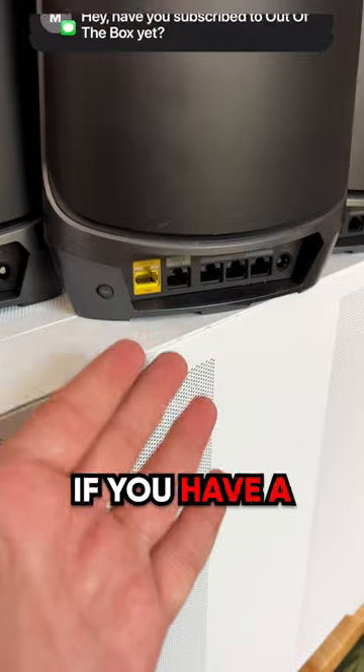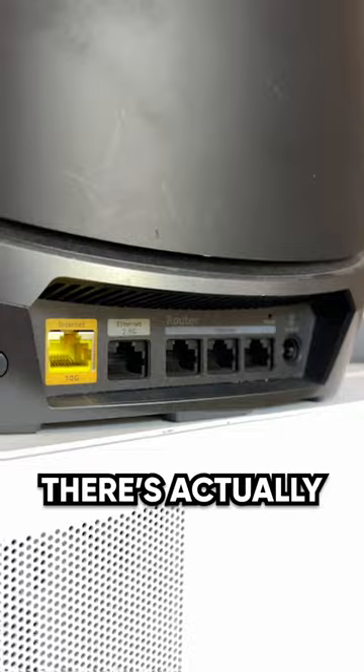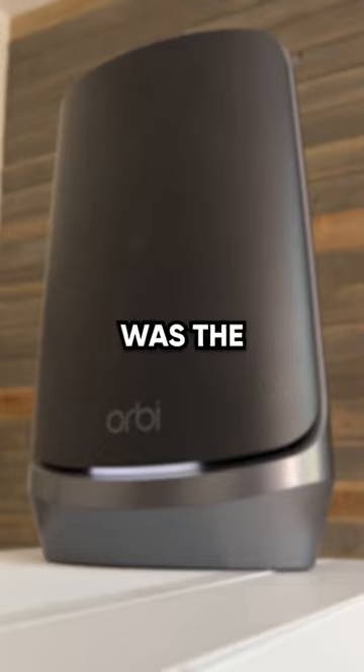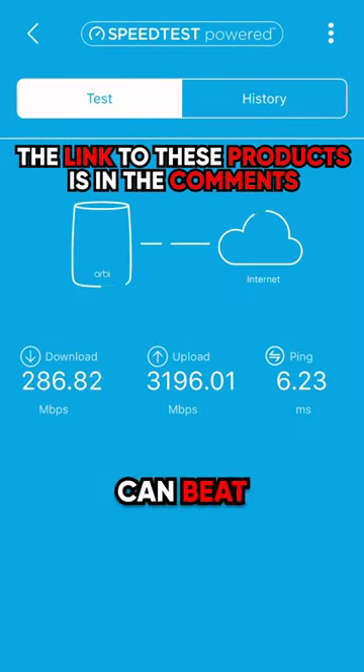The extra beauty of it is if you have a split attic or a two-story home and you can't hardwire everything back to the single router, there are additional ports on the back of each satellite so you can hardwire things directly into the network. Overall, the goal was the fastest Wi-Fi in the entire world and I think I achieved that. Let me know if you guys can beat these numbers.